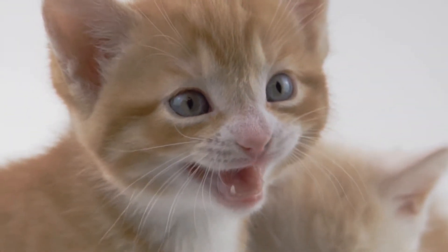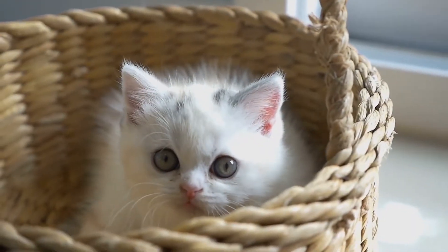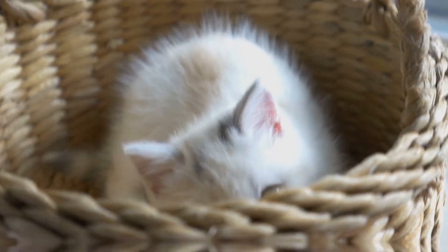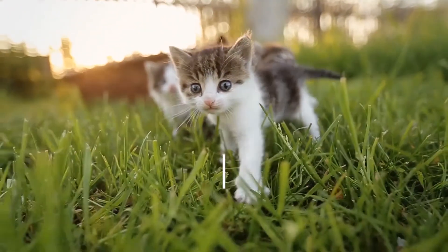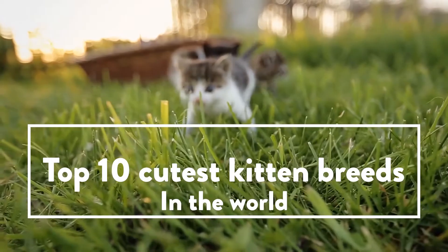Gather round, kitten lovers! In today's video, we'll be looking at the top 10 cutest kitten breeds, just in case you're looking to get a kitten as a pet. Picking out the perfect pet is a hard choice. We're going to show you some of the cutest and friendliest kittens out there and hopefully make your decision a little easier. Without further ado, here are the top 10 cutest kitten breeds in the world.